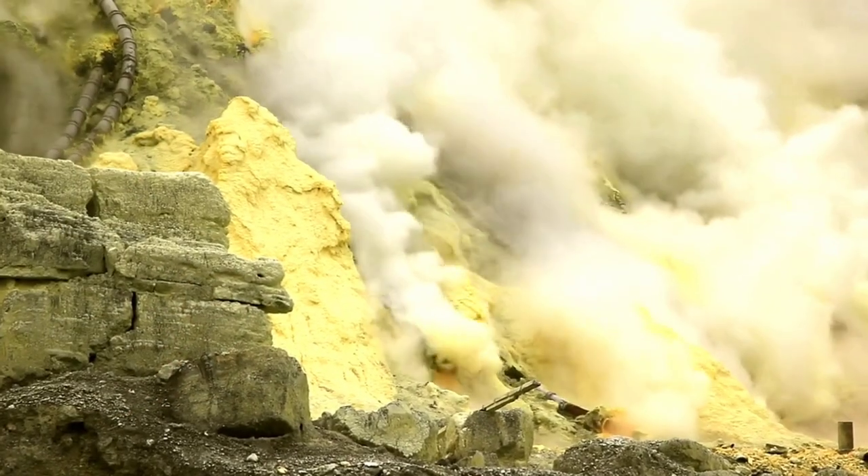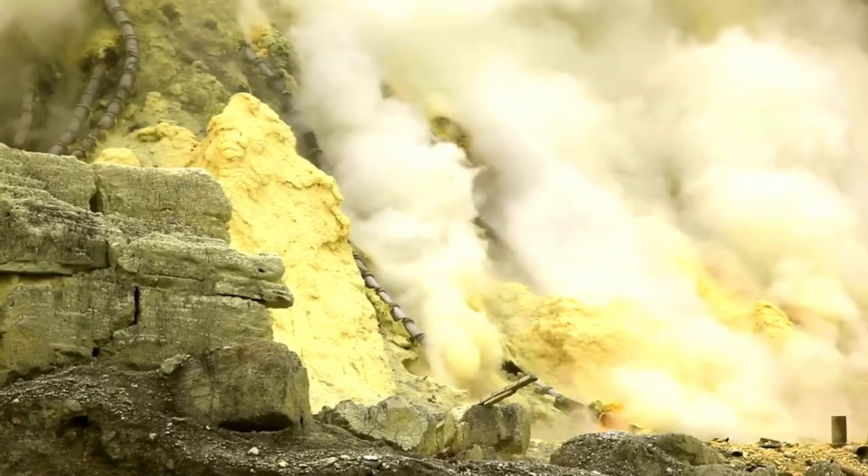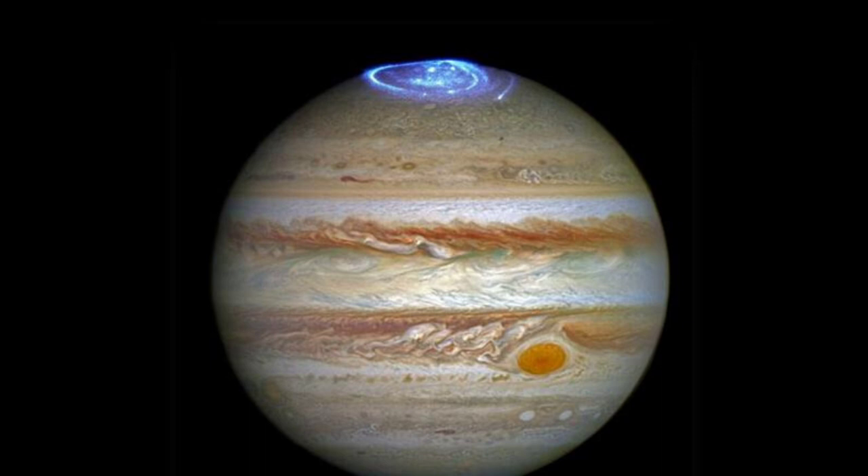Io's volcanoes also spew out sulfur and other gases, creating a thin atmosphere that sometimes forms a torus around Jupiter. Io's eruptions can also affect Jupiter's magnetosphere, creating auroras and radio emissions that can be detected by Juno and other spacecraft.